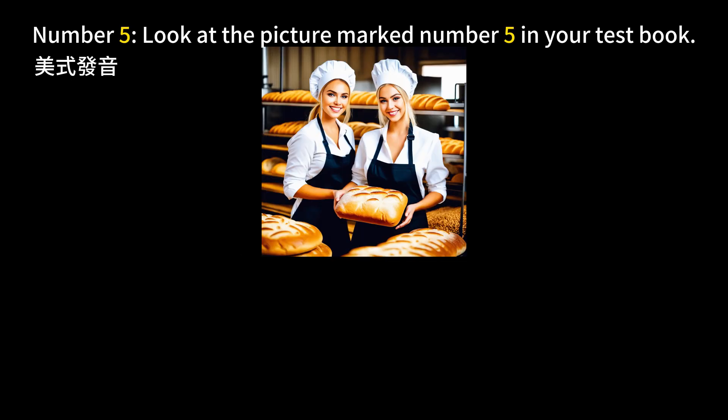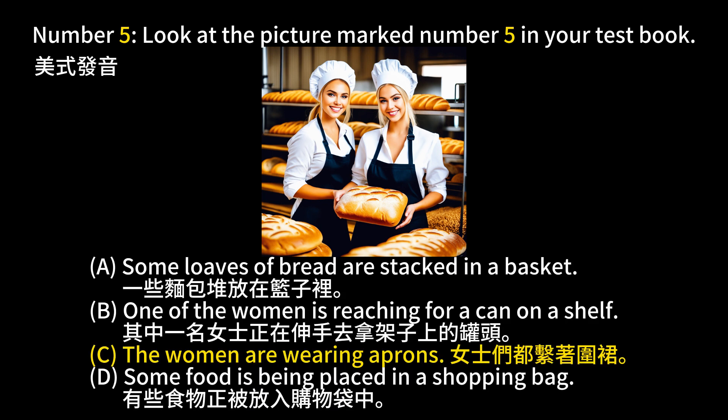Number 5. Look at the picture marked number 5 in your test book. A. Some loaves of bread are stacked in a basket. B. One of the women is reaching for a can on a shelf. C. The women are wearing aprons. D. Some food is being placed in a shopping bag. The answer is C. The women are wearing aprons.